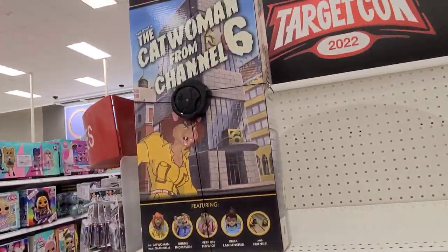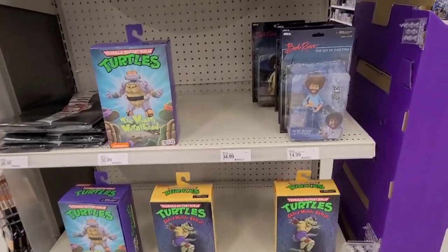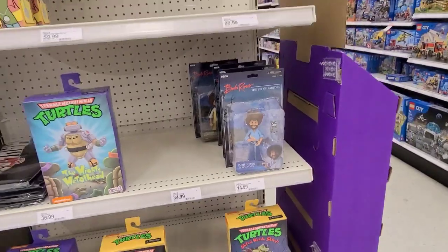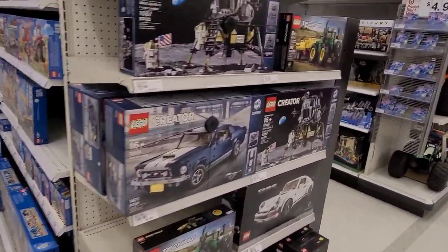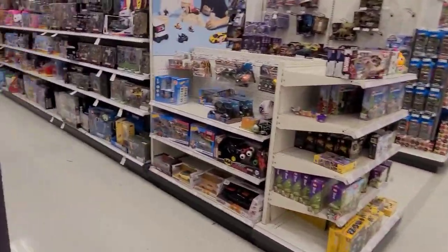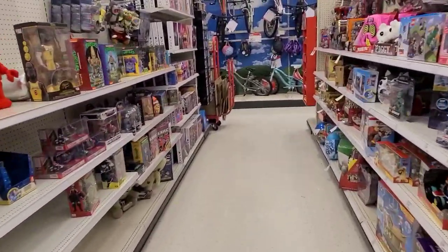The NECA end cap here — pretty barren, nothing really exceptional. Those Bob Ross figures are still there, the whole set actually. I think they're pretty cool, a nice little caricature of Bob Ross — what a great guy. Then the Lego aisle and another toys aisle.